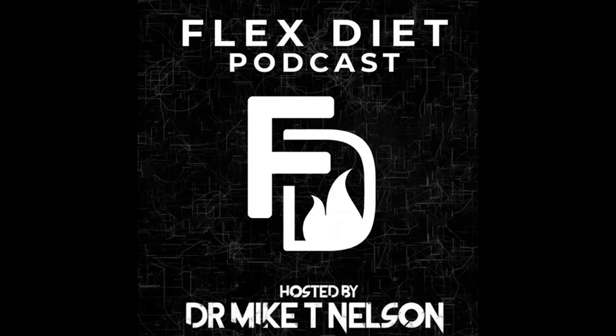Welcome back to the Flex Diet Podcast. I'm your host Dr. Mike T. Nelson, and on this podcast we talk about all things to improve your performance in the gym, add more muscle, and improve your body composition, and do all of it without destroying your health in a flexible way. Today on the podcast,